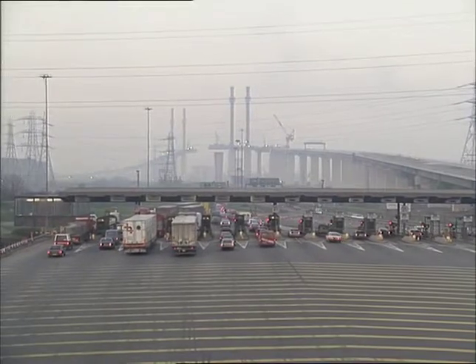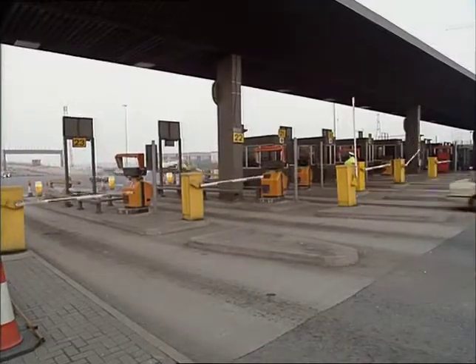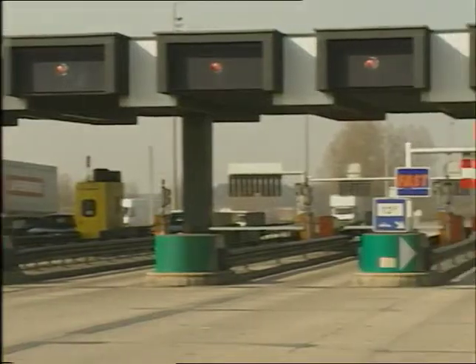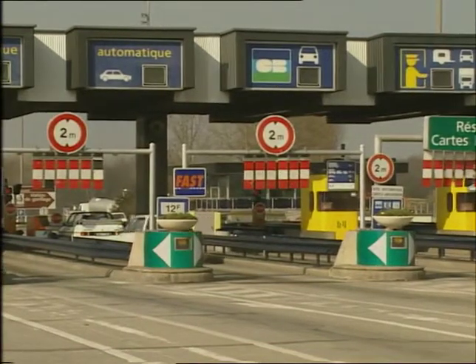It should make journeys faster, and the bridge builders want to speed up the toll collection system, so a £2 million French system is to be installed. This is a toll plaza on the main highway between Paris and Deauville in France, fitted with the new AVI, or Automatic Vehicle Identification Toll Technology.